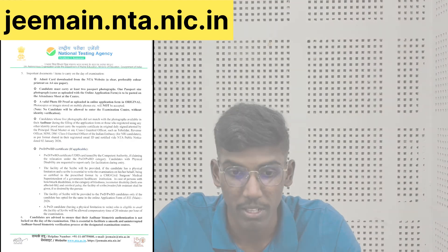Valid photo ID proof as uploaded in the application form in original. The main thing is: candidates whose live photograph did not match with the photo in the application form, or who registered using any other identity proof, must carry the requisite certificate in original, duly signed and attested.